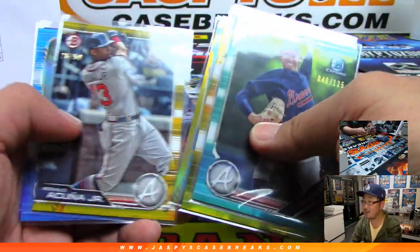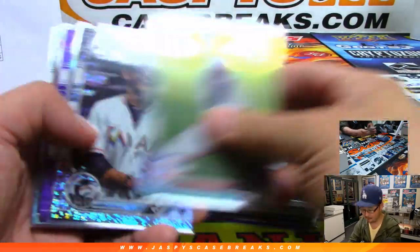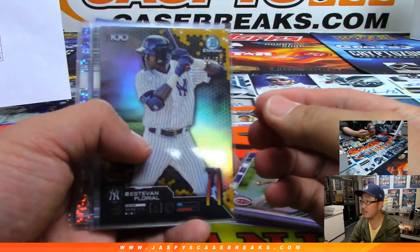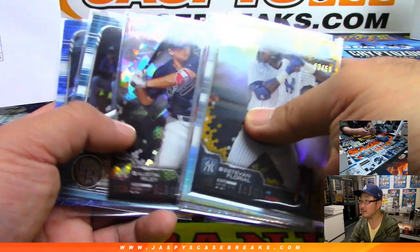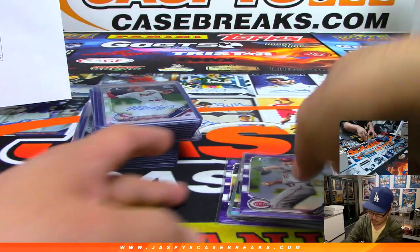A lot of nice color — some shimmer, some shine, paper chrome, etc. That one's out of 50. Some cool stuff here — there's Suarez. I like the atomics as well; hobby has an atomic in each box.